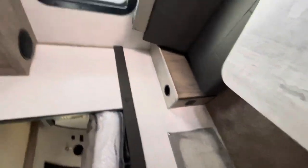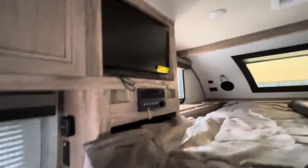Nice sink. Then the bed area — there's a smart TV in there and your stereo.